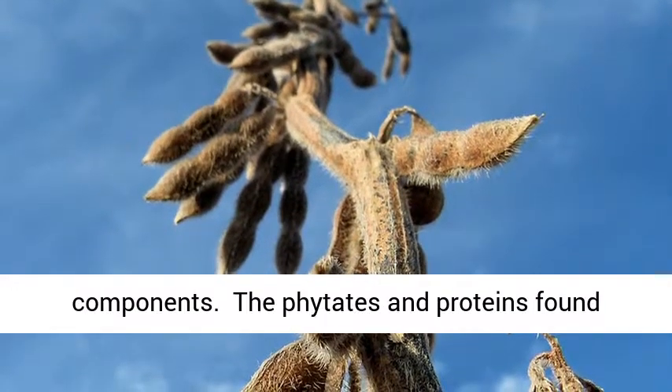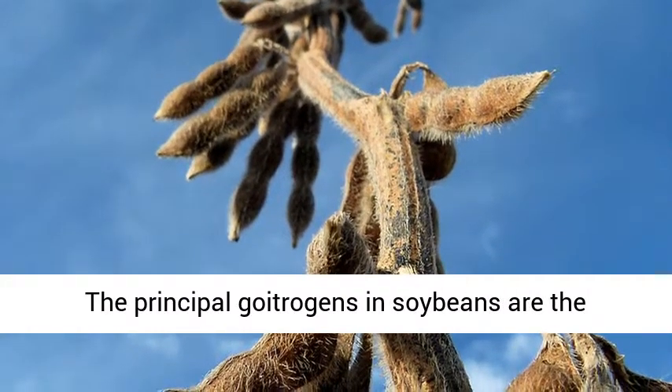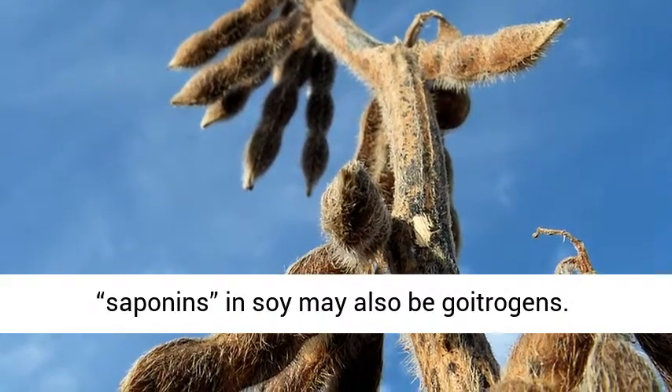The phytates and proteins found in soy may inhibit non-heme iron absorption. The principal goitrogens in soybeans are the estrogenic plant hormones known as esophilavins. The antinutrients known as saponins in soy may also be goitrogens.